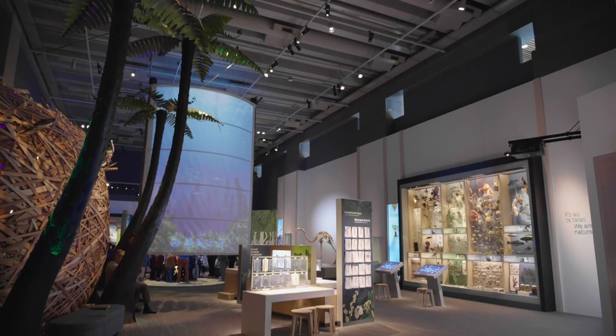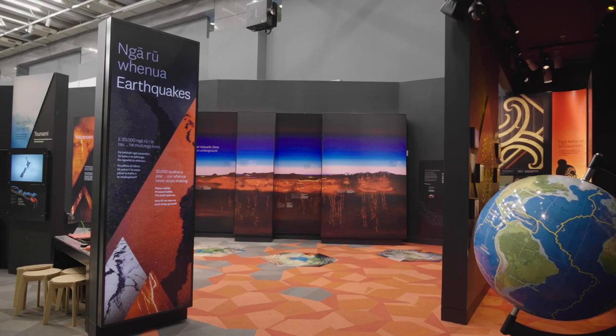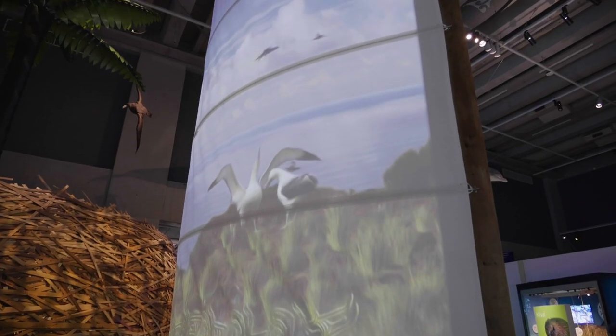The Tataya nature exhibition here at Te Papa is Te Papa's new $12 million exhibition showcasing our natural environment. Our creative team were very keen on doing an immersive style exhibition, and we didn't want to limit them creatively, so they came up with all sorts of ideas about curved screens, projection on the floor, and projecting on weird angles and all that sort of stuff.